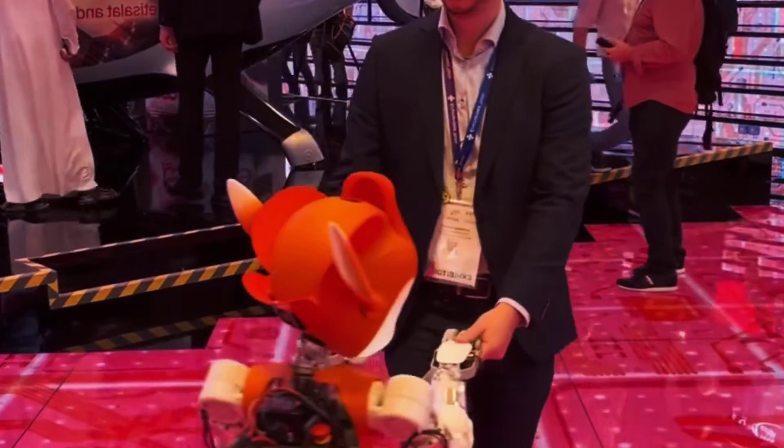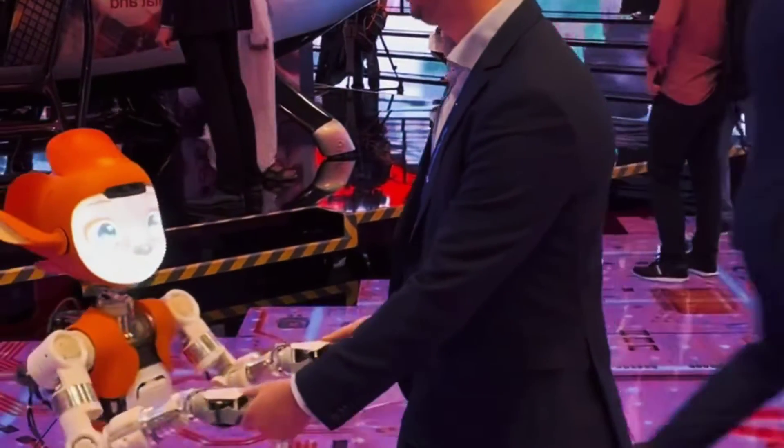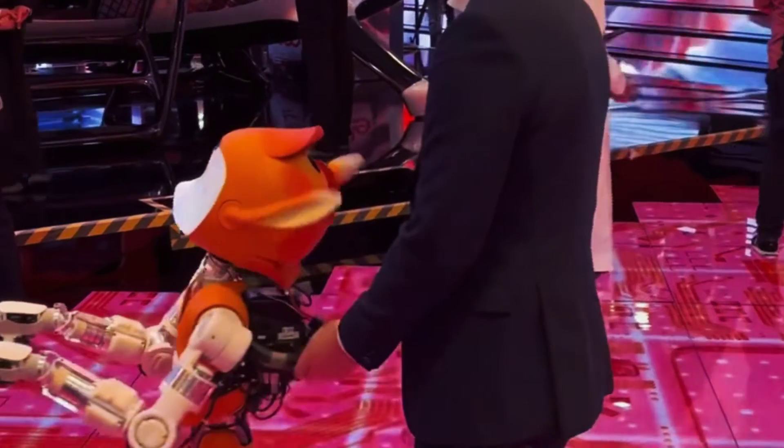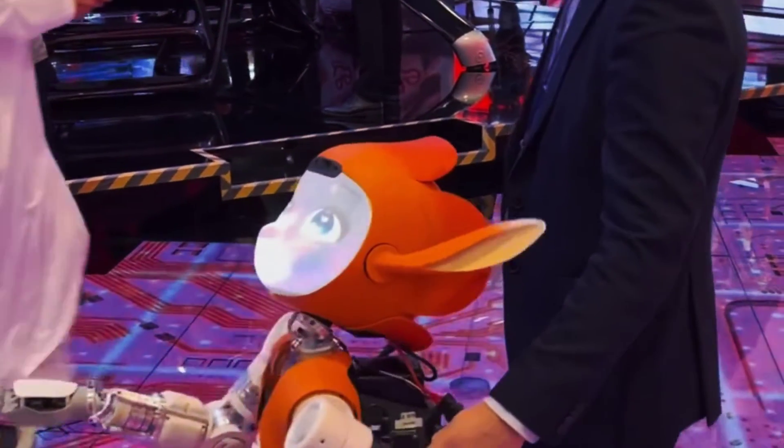They can push, pull, and transport trolleys, medical equipment, medication, food, and more. They can also communicate with humans using voice, gestures, and facial expressions.